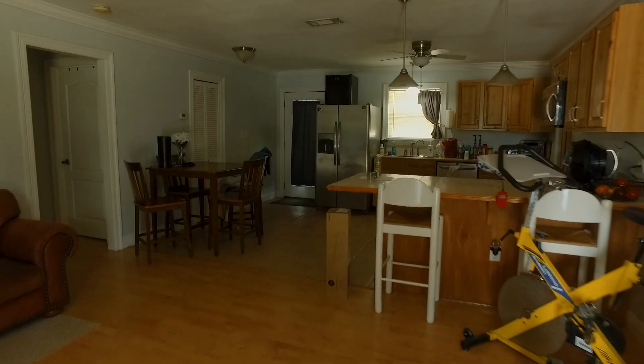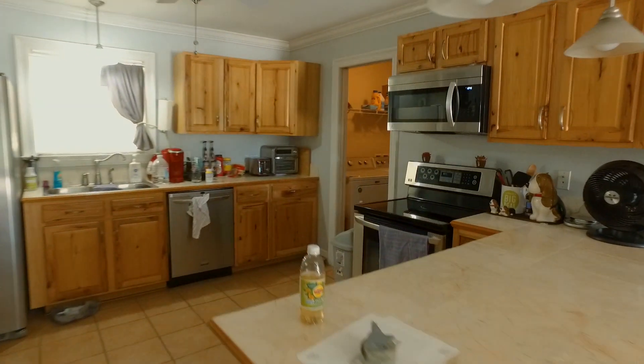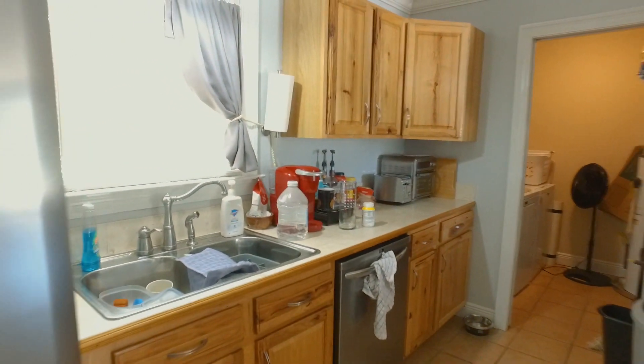So basically you've got an open floor plan, hardwood floors, tiled kitchen, inside laundry room, nice cabinets, tile countertops, and all stainless appliances.